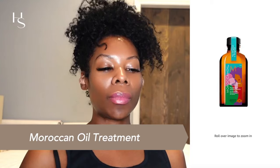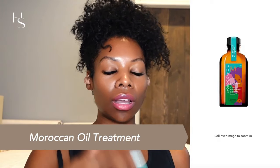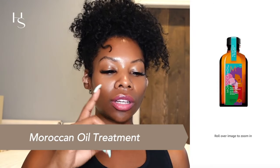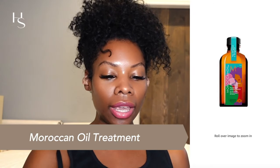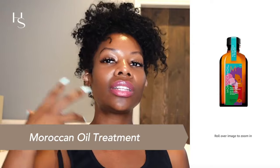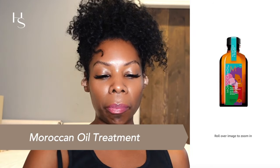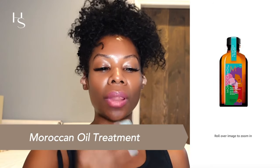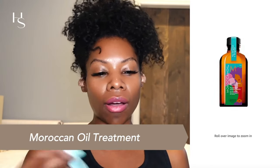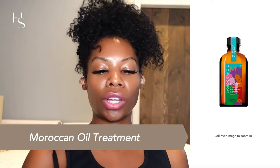The second to last is the Moroccanoil Treatment. It has argan oil, tocopherol, and linseed extract. Argan oil is rich in fatty acids to moisturize and make your hair less likely to frizz. Tocopherol is a form of vitamin E that protects the hair from heat damage. Linseed extract helps smooth and condition your hair — making it really soft to the touch, like buttery. Apply a small amount — a little goes a long way — to damp hair, focus on the ends, and then heat style as usual. Really good for dry hair.